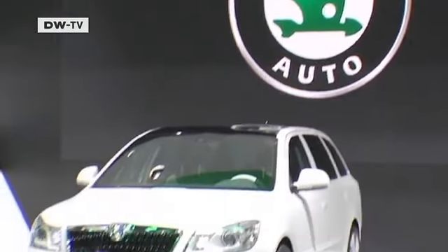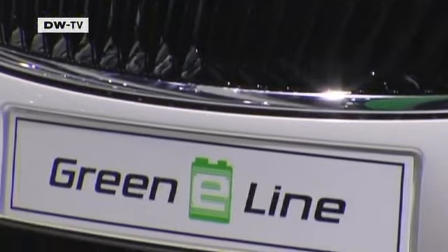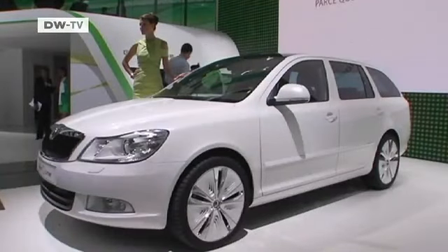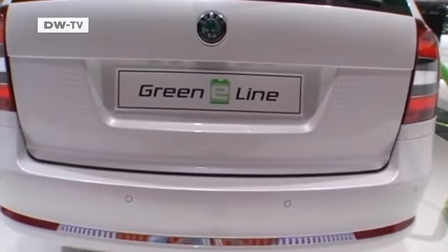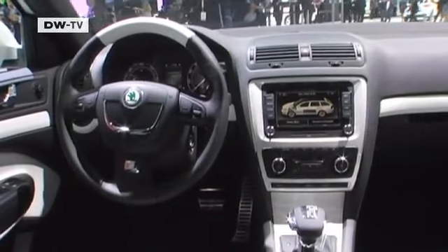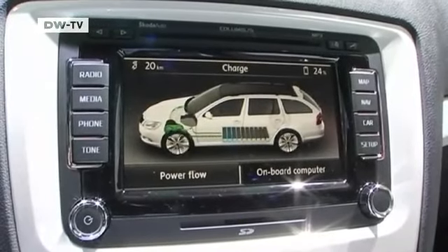With the Green E-Line, Skoda put forward for the first time a purely electric drive vehicle. It's based on Skoda's Octavia station wagon. The modular components of the Octavia allow for easy installation of batteries, electronic drive control, and the motor. The Octavia Green E-Line can accelerate from 0 to 100 in 12 seconds and has a maximum speed of 135 kilometers per hour.